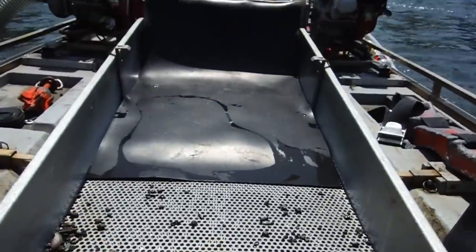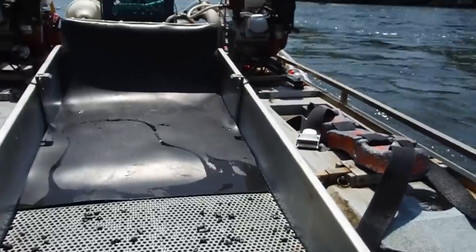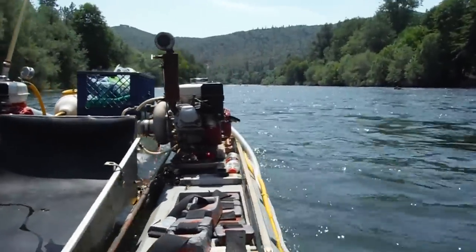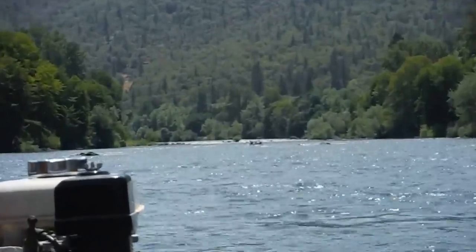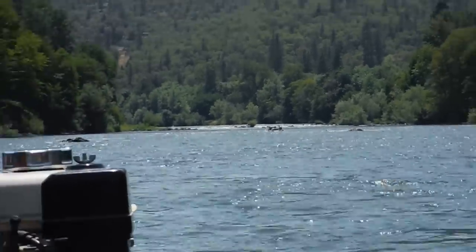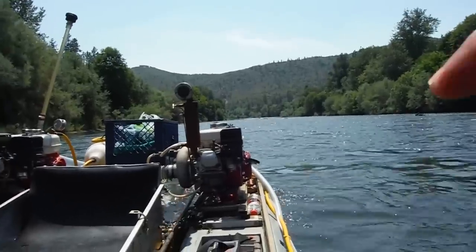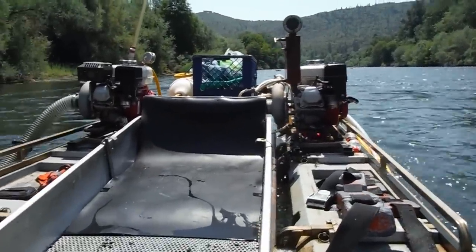I'm fixing to go do my second dive and do a full cleanup. You can hear my partner running way up there — see if we can get a zoom on him. He finally moved out to the middle, way up there. He finally moved out in the middle after he saw my 11 pennyweight cleanup. He's been hugging the bank over here, but now he's out there — good for him.